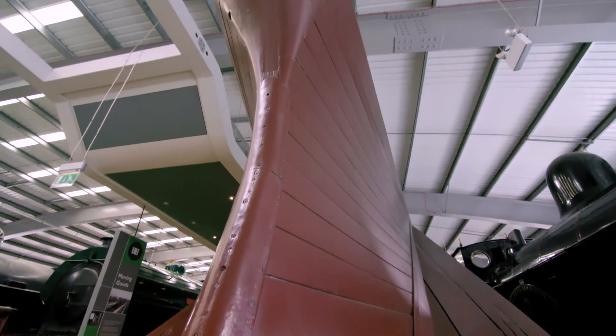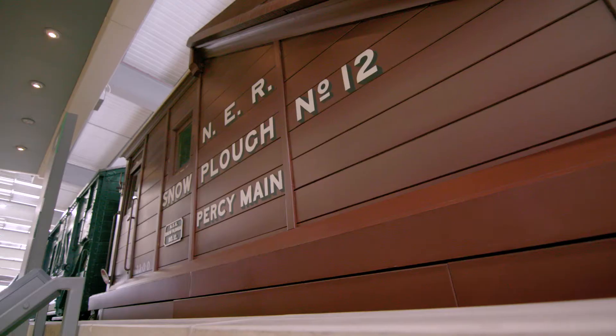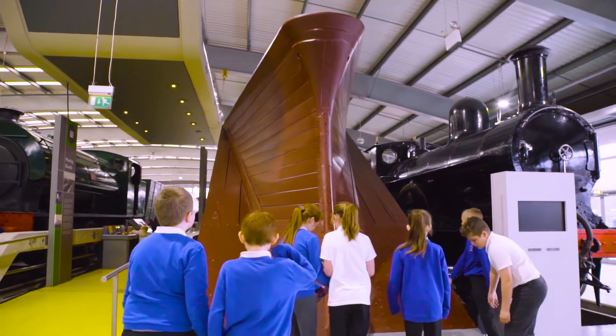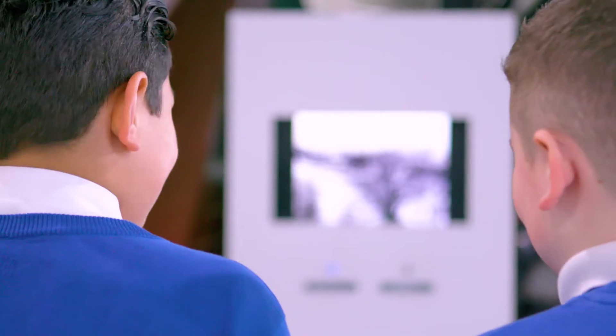What happens if snow halts your train in its tracks? Just send for the ingenious snowplough. Engineered in 1891 in Gateshead, the snowplough came with a crew to help dig out trapped trains. Imagine seeing this streamlined shape steaming in to the rescue.